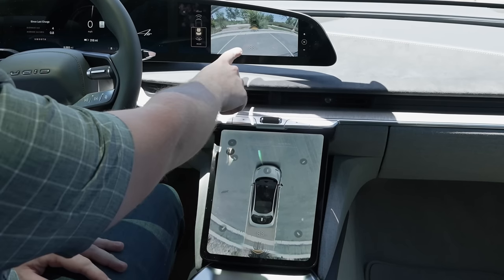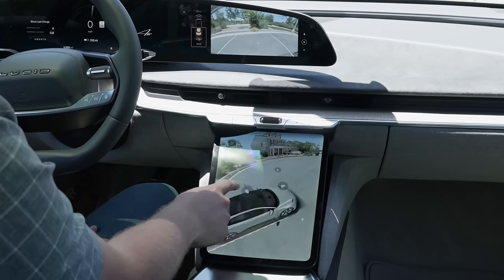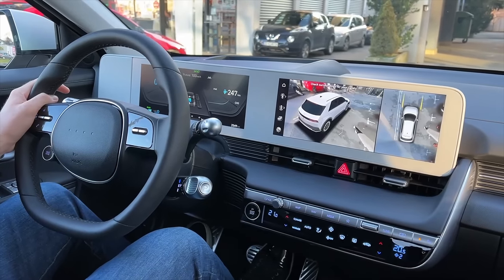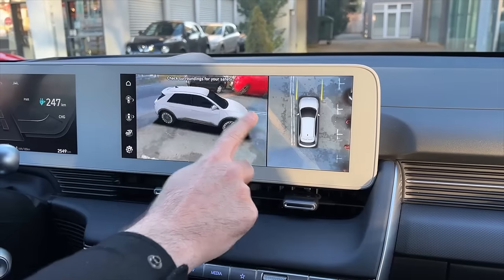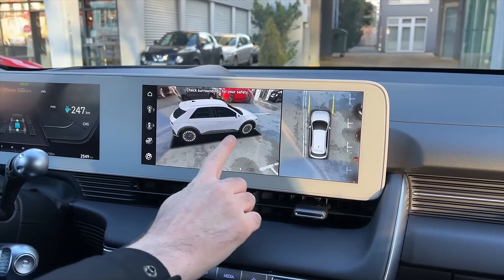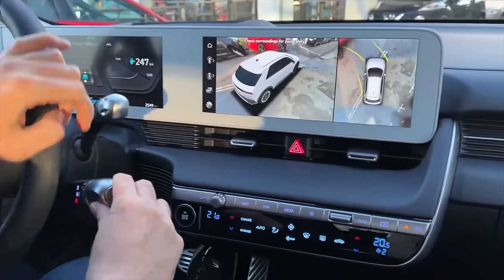I tested out the Lucid Air recently, and it had a great version of this bird's eye view. Many other cars, like the Ioniq 5, far cheaper compared to the Model Y and especially Model S or X, include this feature, so it really feels like something Tesla absolutely could do and is leaving out at this point. That's the first feature we want to see from Tesla in 2023.